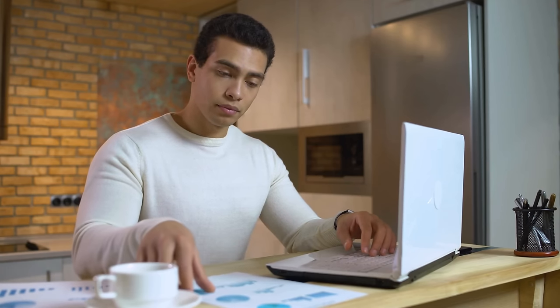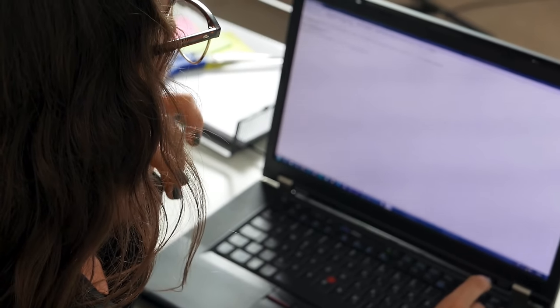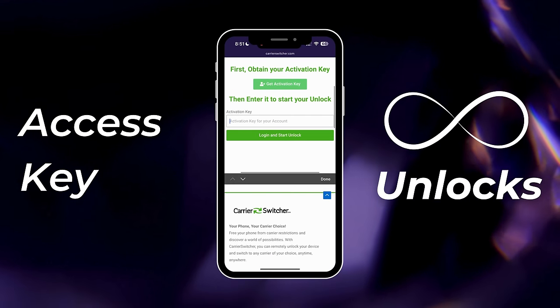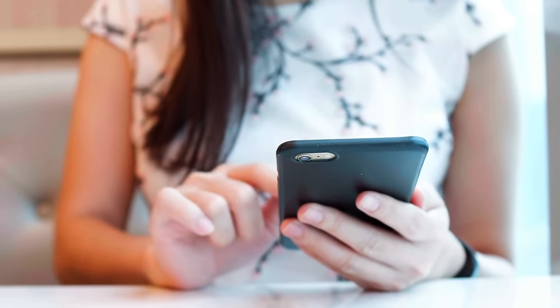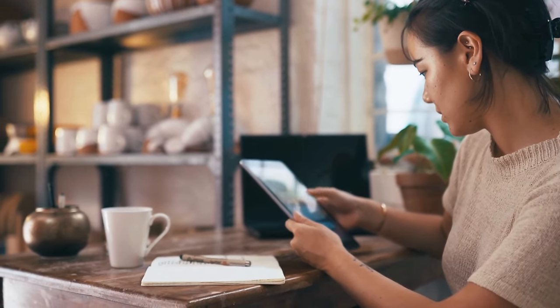At this point, your unlock request is pretty much ready to go. You'll also receive a confirmation email, so keep an eye on your inbox. In this email you'll find instructions and an access key. This access key is important because it's what you'll use to start your order, and it's not a one-time thing — you can use it as many times as you like for unlimited downloads. The email will include all the steps you need to follow to unlock your device without any hitches.